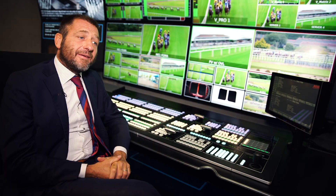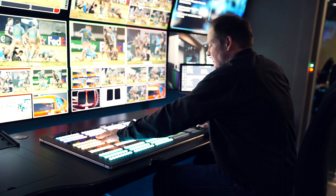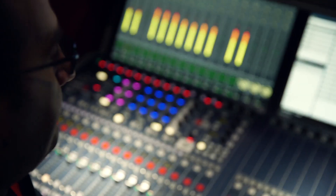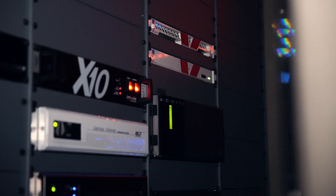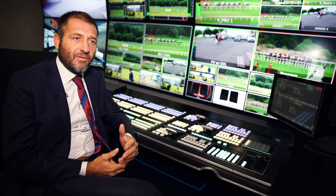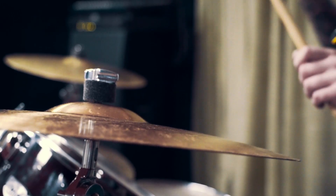This truck is a double expandable, which is around over 70 square meters. This allows having two separate productions, two separate audio productions, and a separate equipment room to give a full working environment which is very, very comfortable and very, very silent.